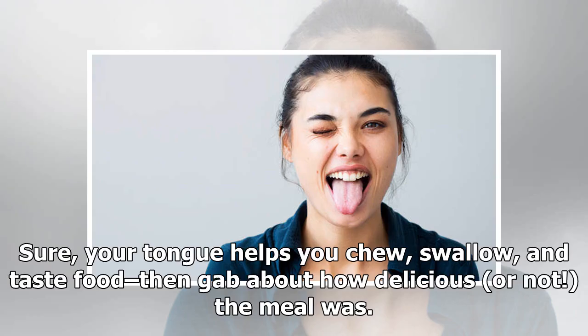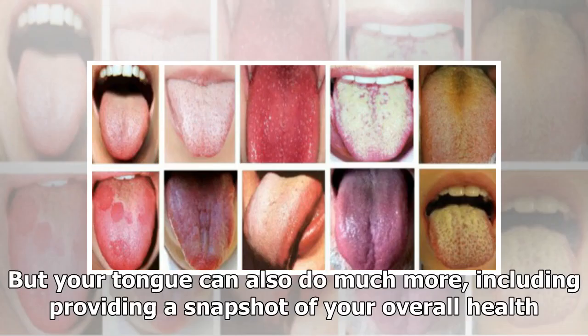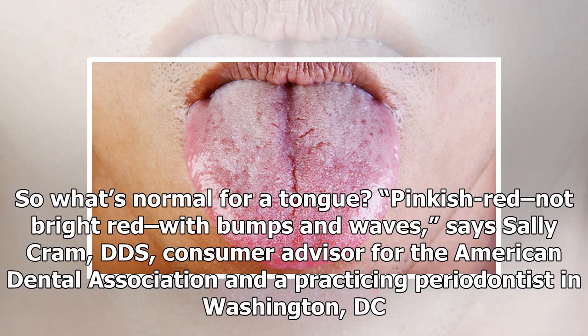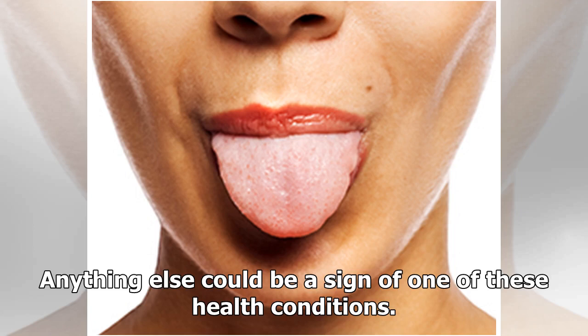Your tongue helps you chew, swallow, and taste food, but it can also do much more — including providing a snapshot of your overall health. Symptoms of many chronic and acute illnesses can appear on your tongue; sometimes they're among the very first signs that something is amiss. A normal tongue is pinkish red, not bright red, with bumps and waves, says Sally Cram DDS, a periodontist and consumer advisor for the American Dental Association. Anything else could be a sign of one of these health conditions.